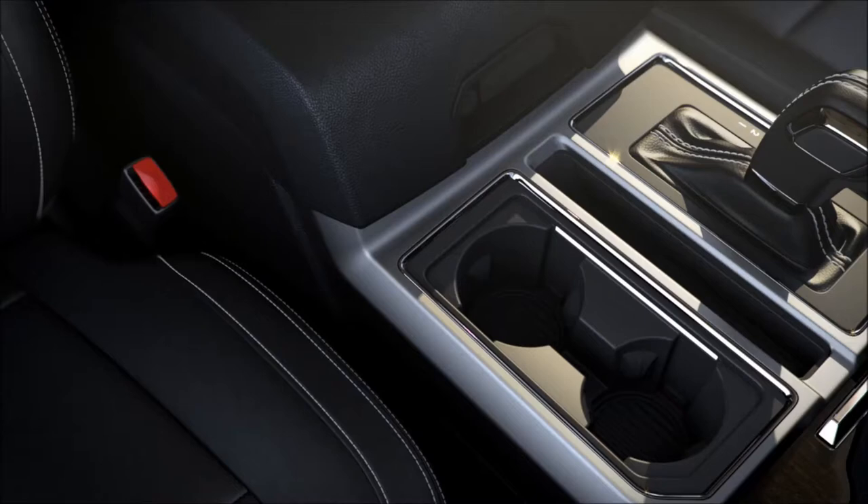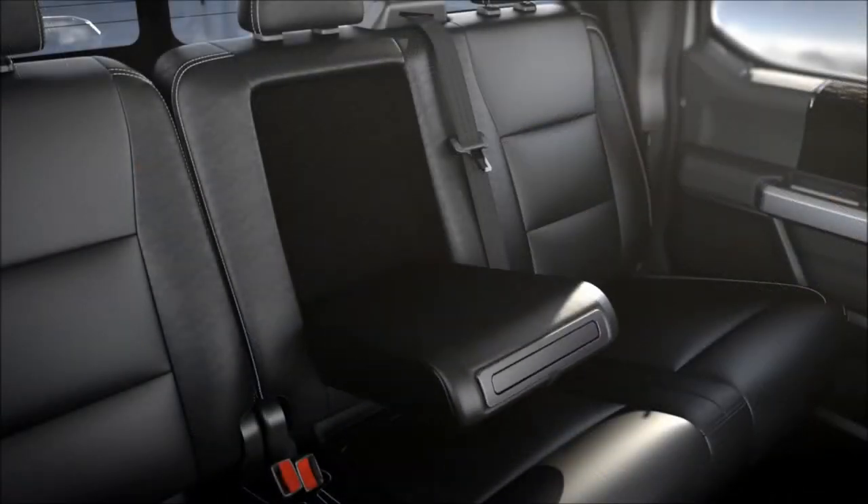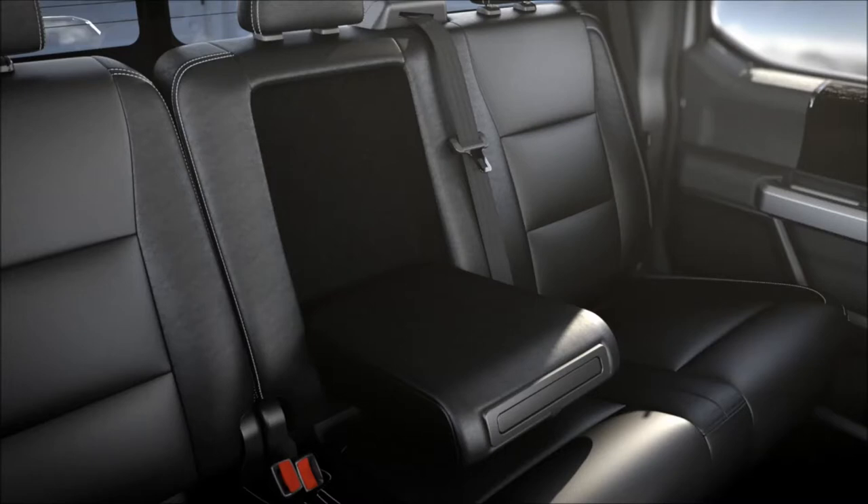There are cup holders next to the gearshift, rear cup holders just behind the console, and in the middle armrest. To use them, just push.